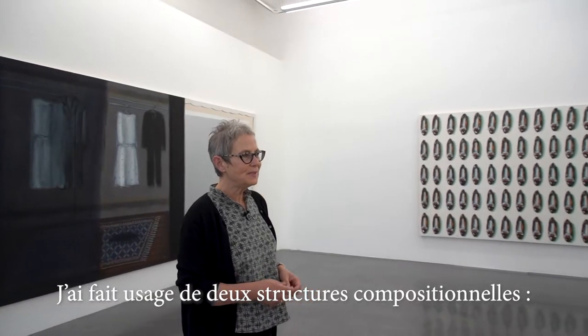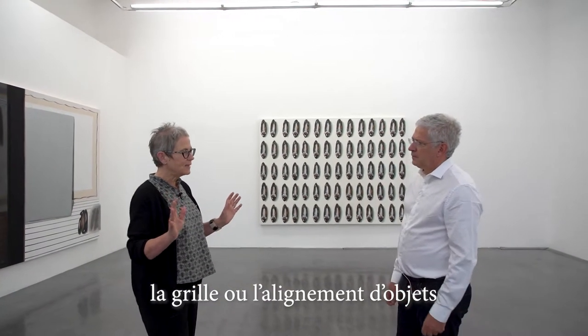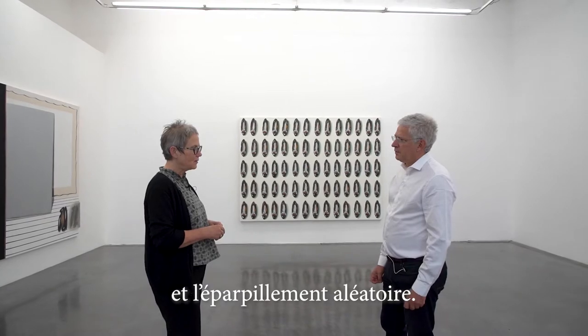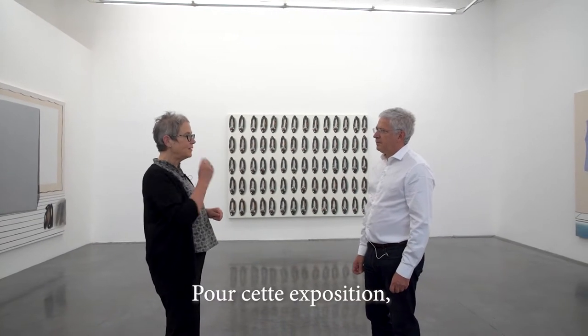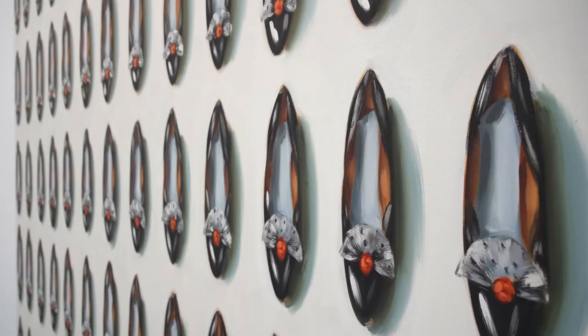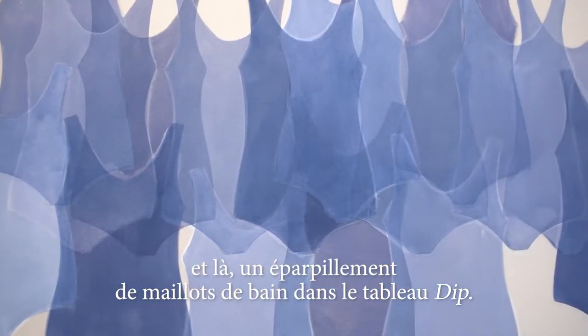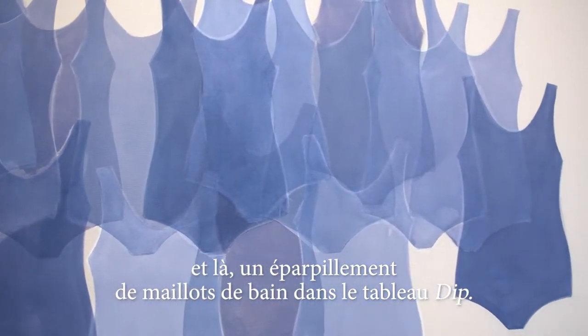I used two compositional structures: one was either the grid — lining the objects up — or a random scatter. And in this exhibition, those two structural approaches for composition are still at play. You have a grid here, and more of a random scatter with the bathing suits in the painting 'Dip' here.